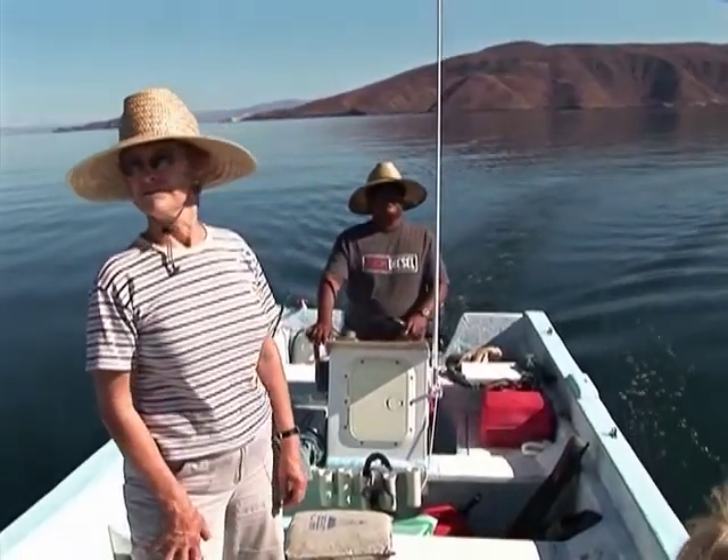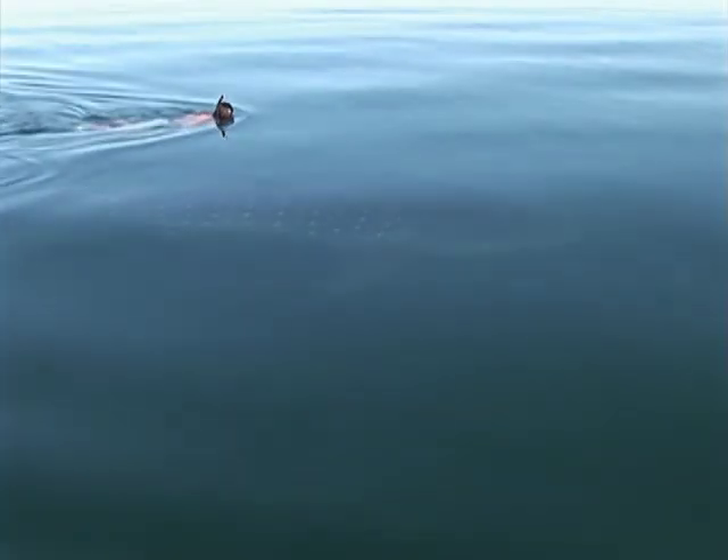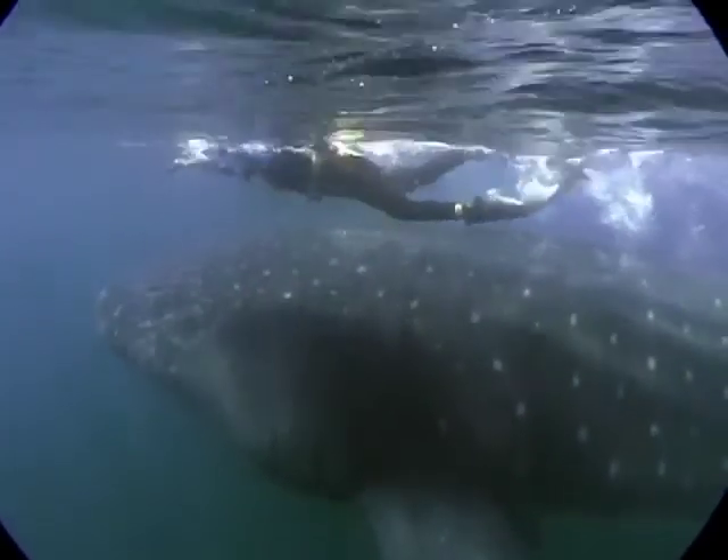Many believe ecotourism may help save the whale shark, not only because tourists are helping researchers, but also because their enthusiasm is creating an economic incentive to protect the fish.